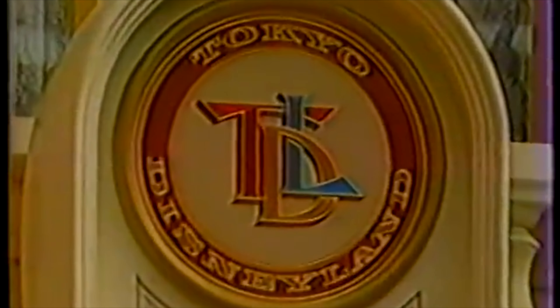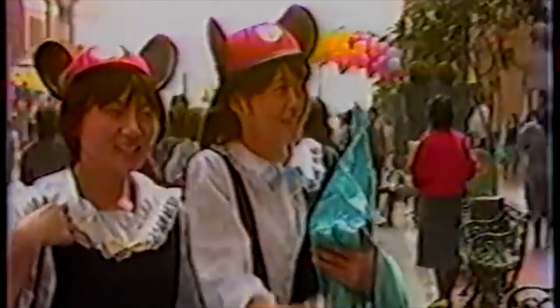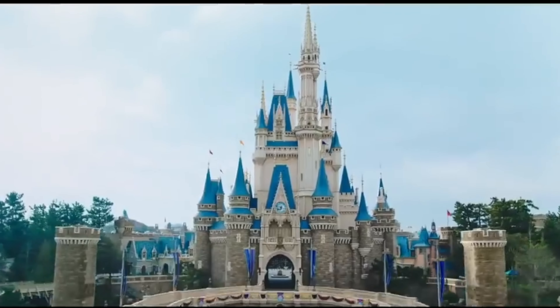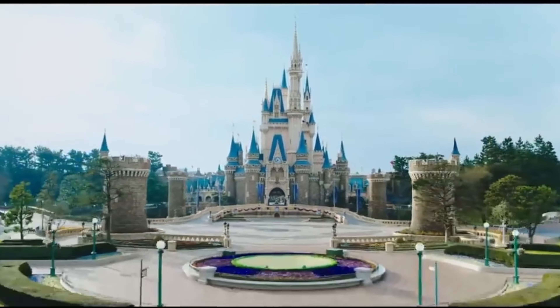The park opened in 1983, making it the third Disney Resort and the first outside the US. Although many of the attractions are similar to those found at Disneyland and Magic Kingdom, in recent years Tokyo Disneyland have been adding more of a national identity and attractions with distinctly Japanese qualities. Let's take a look at this amazing Disney park.